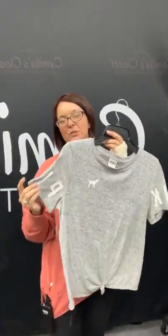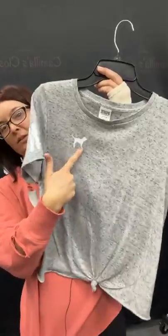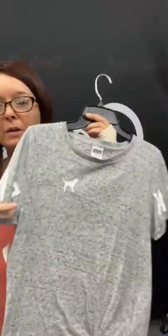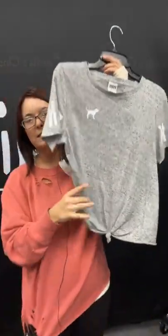I have a cute crop top — this is Victoria's Secret's Pink brand. You can see it's got the Pink on the sleeve and the little doggy there. It has a little bit of a tie here on the front. This is going to be $9.95 in the store, but you can get it today for only $7.46. Just type sold, hit the space bar, and number 26.